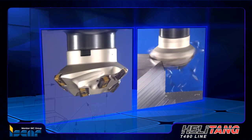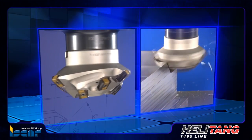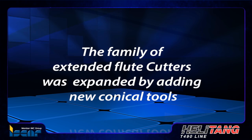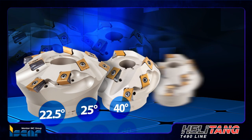Succeeding positive market demand, ISCAR further expands the HeliTang family by adding new approach angle options for conical extended flute cutters. The family of extended flute cutters has been expanded by adding new conical tools with 22.5, 25,